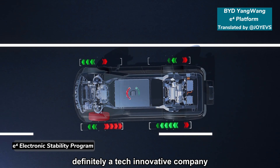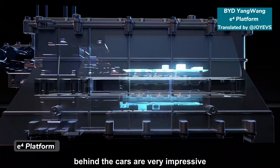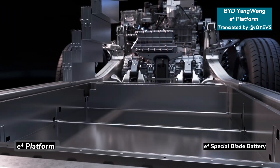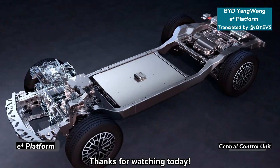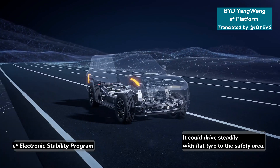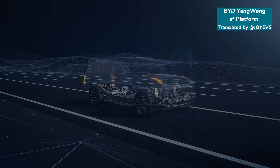BYD is definitely a tech innovative company. All these technologies behind the cars are very impressive. But I'm more expecting the real-world performance. We will definitely share more about the BYD cars in future videos. Thanks for watching today. We'll see you next time.